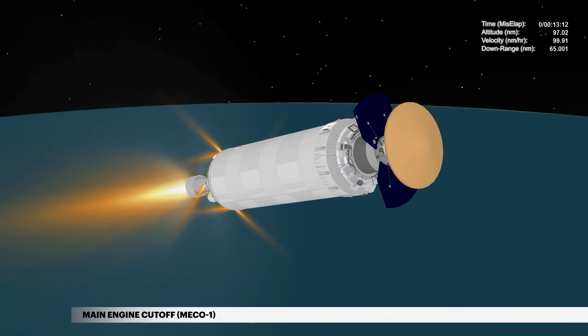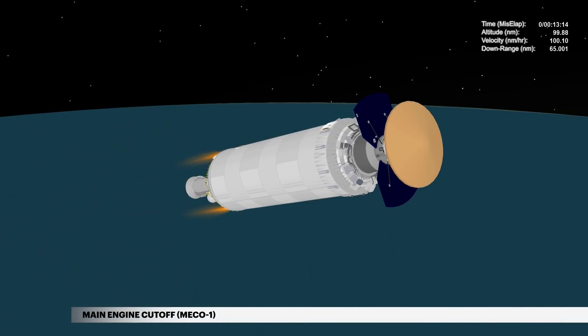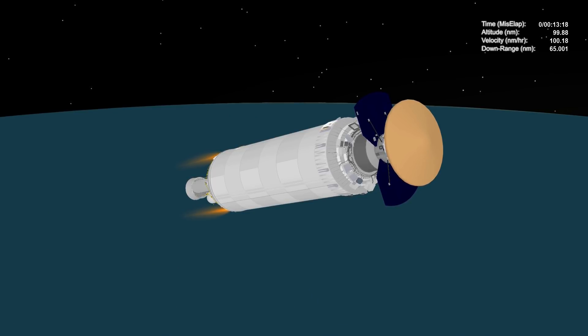At 13 minutes 16 seconds, cut-off of the Centaur main engine, or MECO-1, occurs. The mission now enters an hour-long coast phase.